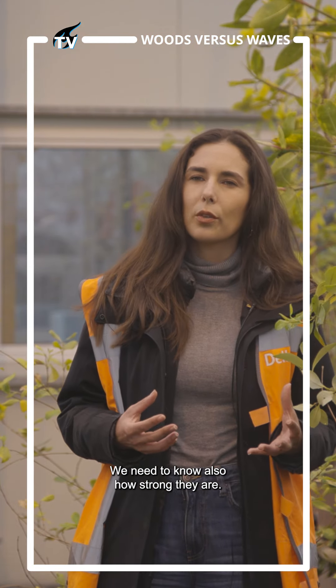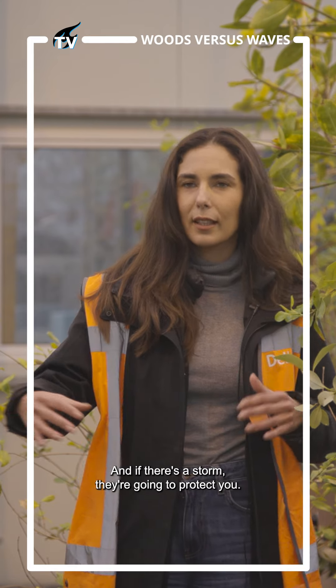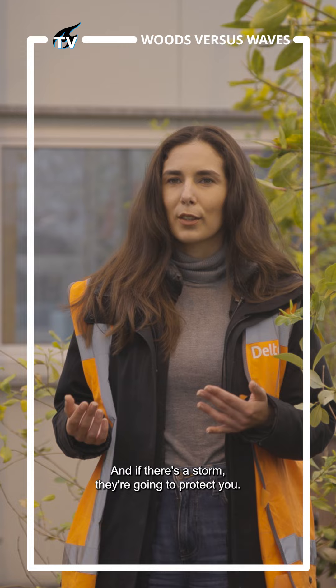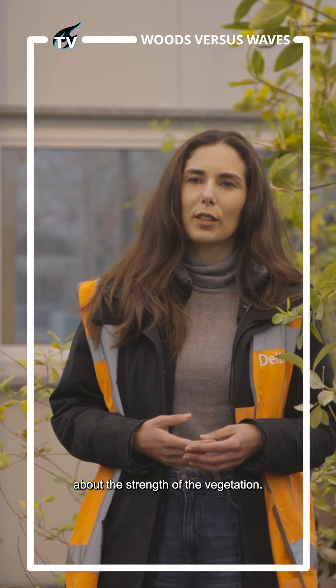We need to know how strong these mangrove trees are. They're in coastal areas and if there's a storm they're going to protect you, but they can also be broken by the storm. This is the reason why we're doing all of these experiments about the strength of the vegetation.